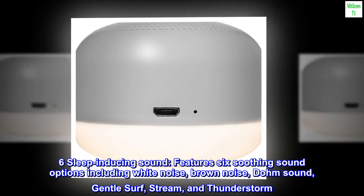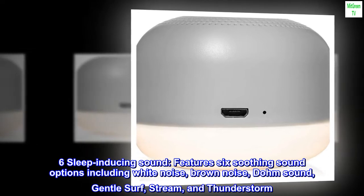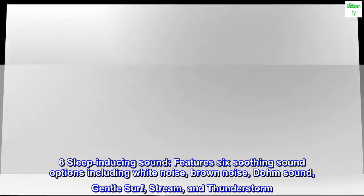Sleep-inducing sound: features 6 soothing sound options including white noise, brown noise, dom sound, gentle surf, stream, and thunderstorm.